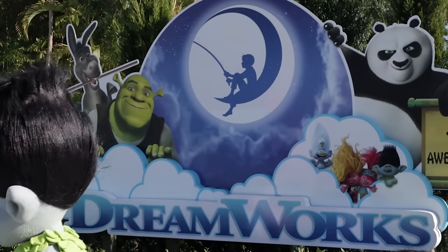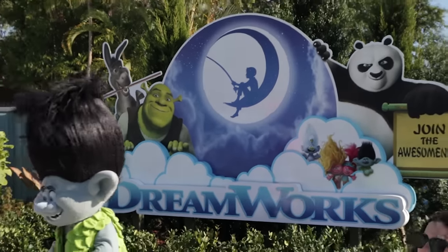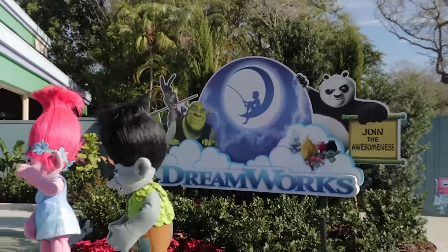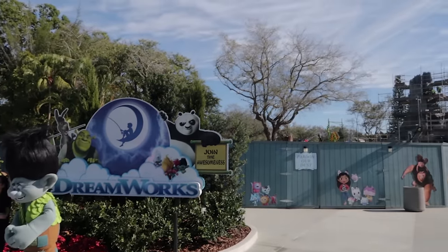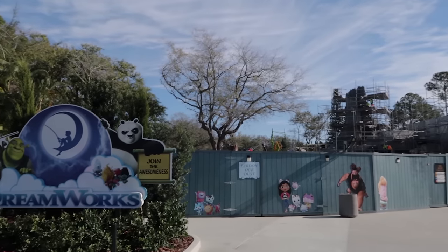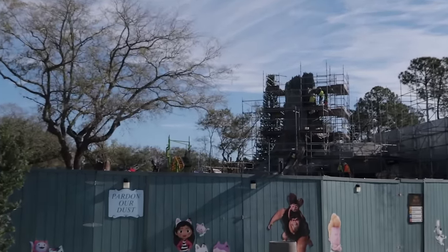New for 2024: DreamWorks Land is coming. At the time of this recording it is still under construction. I anticipate it being that way for the first half of the year, but hopefully by the second half of the year DreamWorks Land will be open.